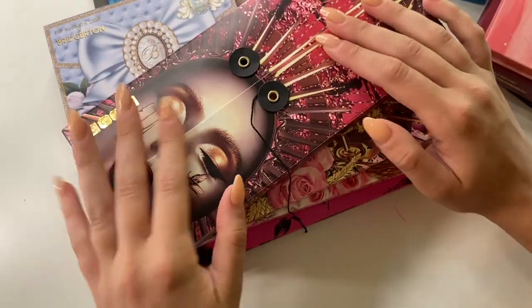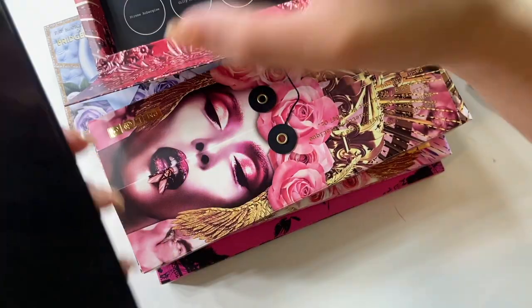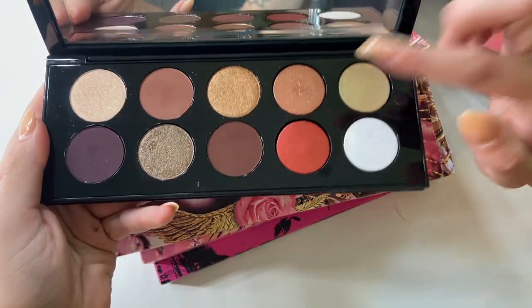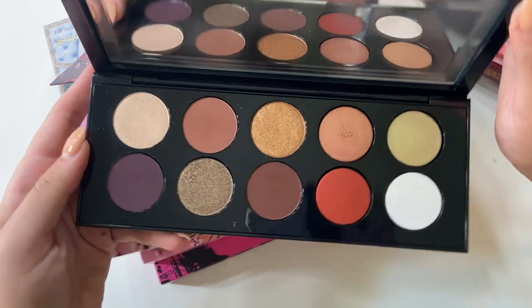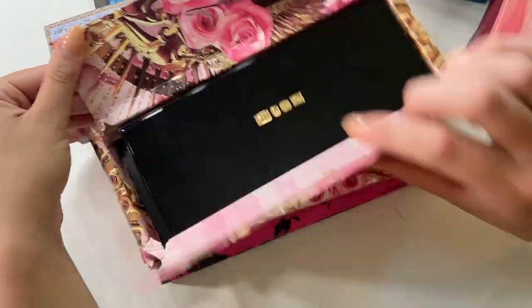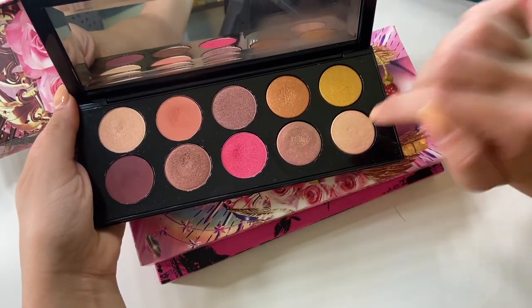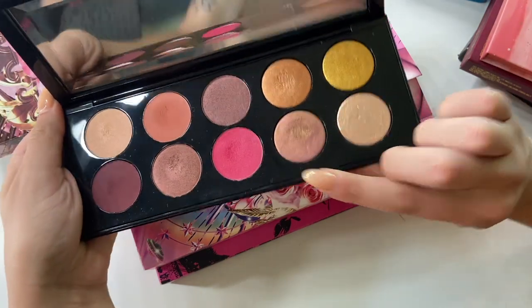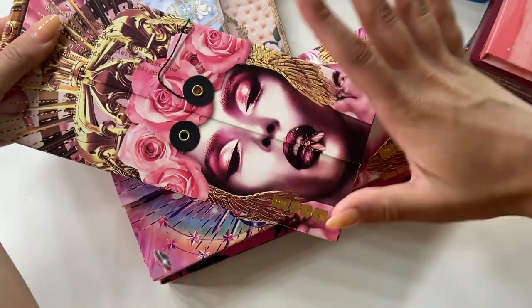Let's get into my Pat McGrath palettes — I have quite a few. The first is the Bronze Seduction palette. I love the astral shades from Pat; they're literally my favorite eyeshadows ever. I don't reach for this one as often out of all my Pat palettes, but I really like the color story — it's very wearable and easy for everyday looks. This one is the Divine Rose 2 palette, which I reach for more frequently. I've definitely used all the shimmers several times and I really like the duochrome shade — this actually got me hooked on duochrome shades.